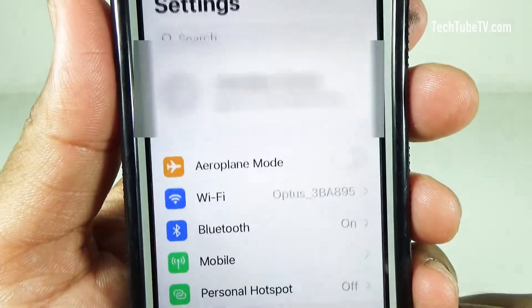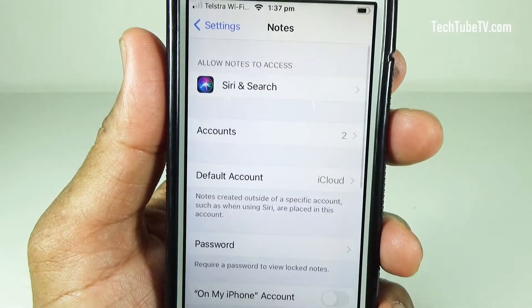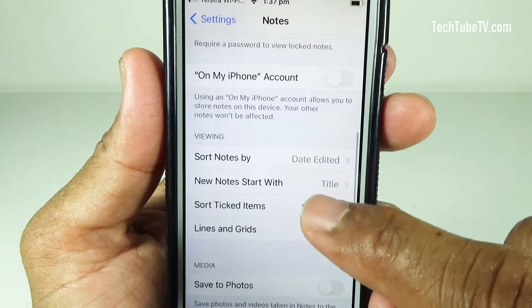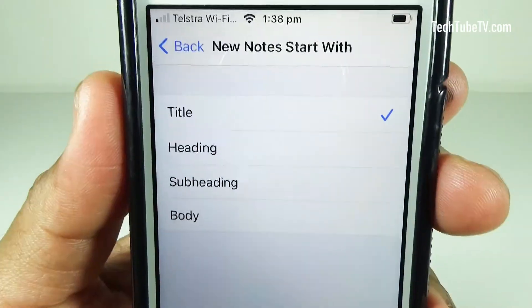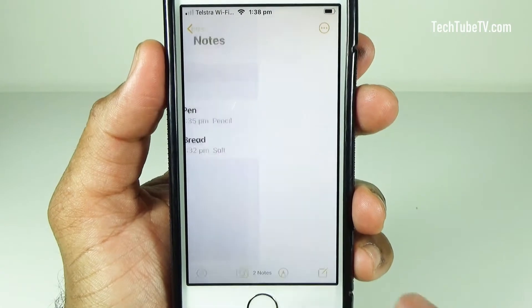Open your iPhone Settings. Tap on Notes. Tap on 'New Notes Start With.' Select Body. Now try creating a new note.